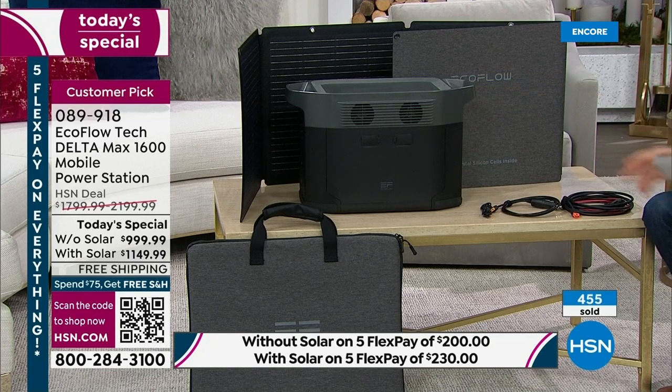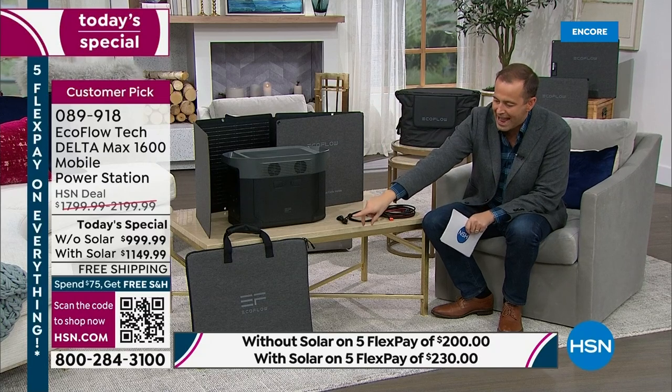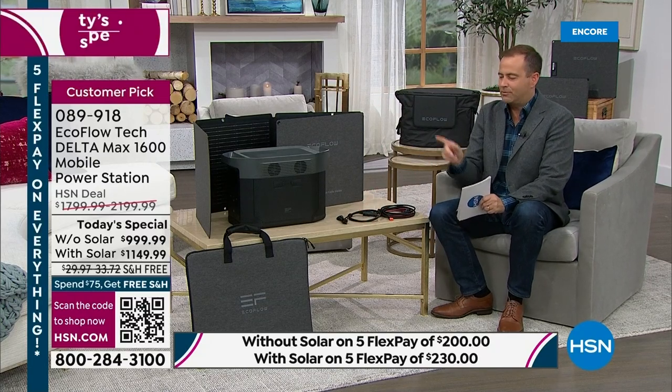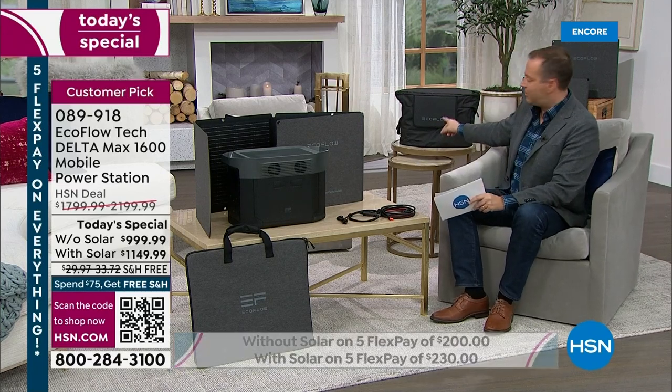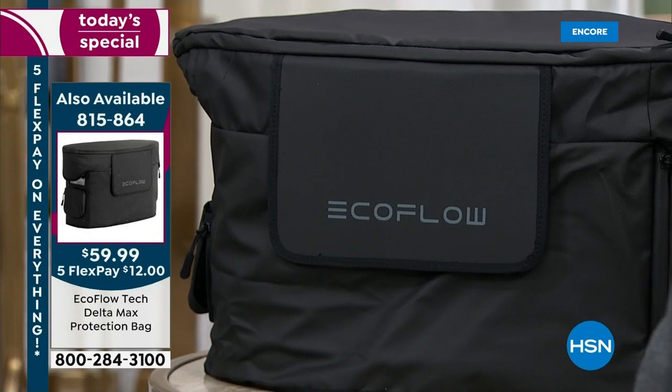This can power 99% of household appliances, including a full-size refrigerator. We're nearly 500 sold. This includes a two-year warranty extended to three years for Today's Special — just activate it when you get home. The trend continues: virtually everybody is buying the bundle with solar for only $150 extra, which gives you so much more peace of mind, because when the power station needs charging, you can go outside and use the rays of the sun to power it for free.